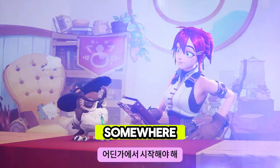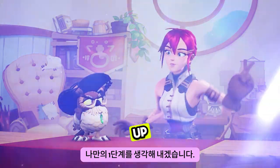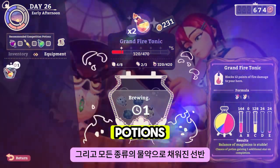You've got to start somewhere. Let's just try following the steps. Step 1: keep the cauldron running and shelf stocked with all sorts of potions.